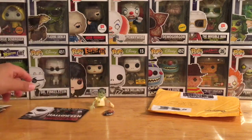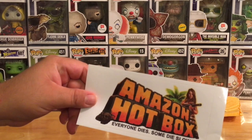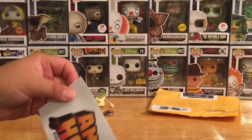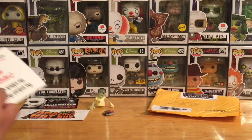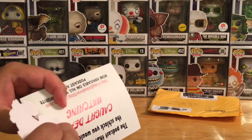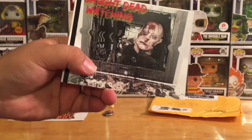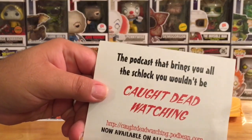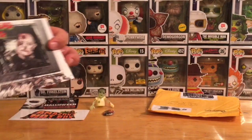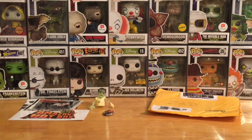We got a HorrorMerch.com pamphlet where you can order masks, shirts, and other things. Also got some promo items: an Amazon Hotbox 'Everyone Dies' sticker — looks like a little bumper sticker. And then there's something called 'Caught Dead Watching' — looks like another flyer. Oh, it's a podcast! I'll have to check that one out.